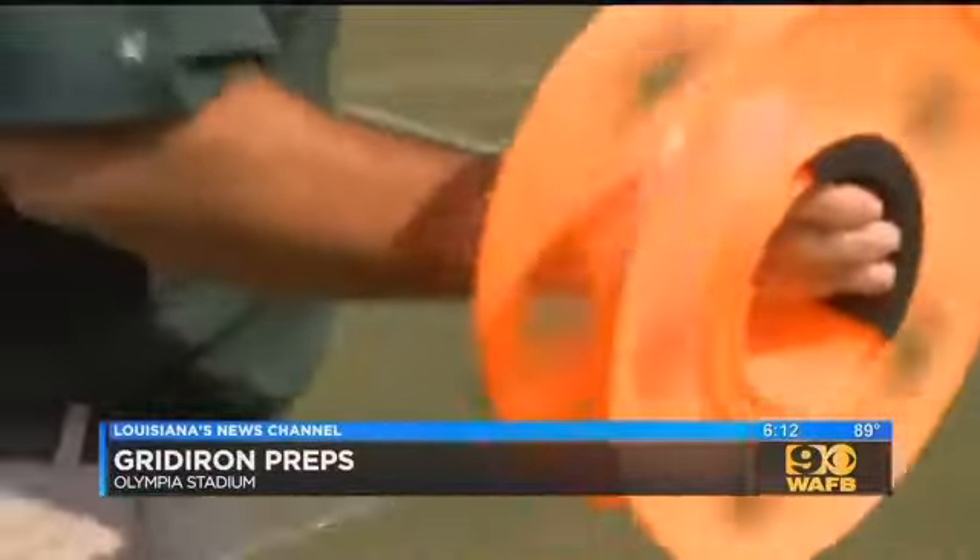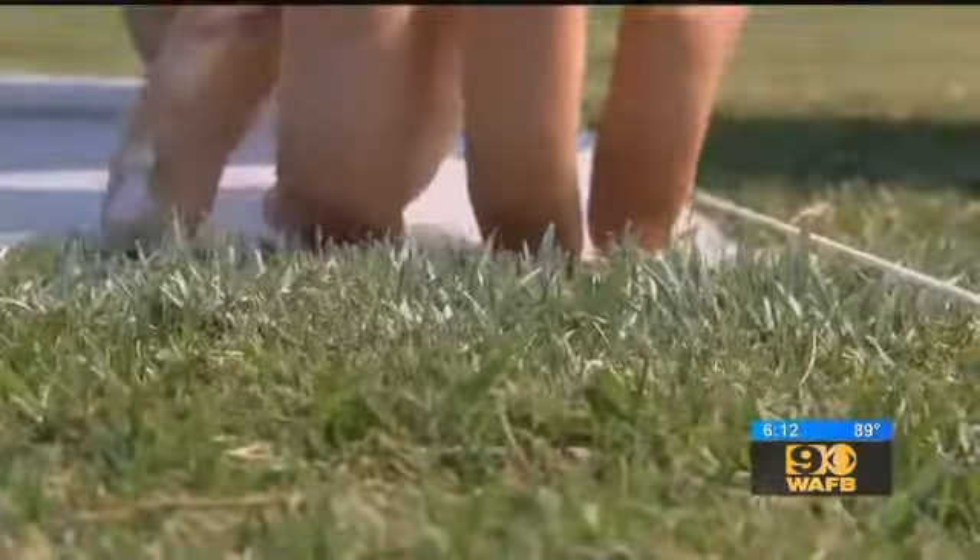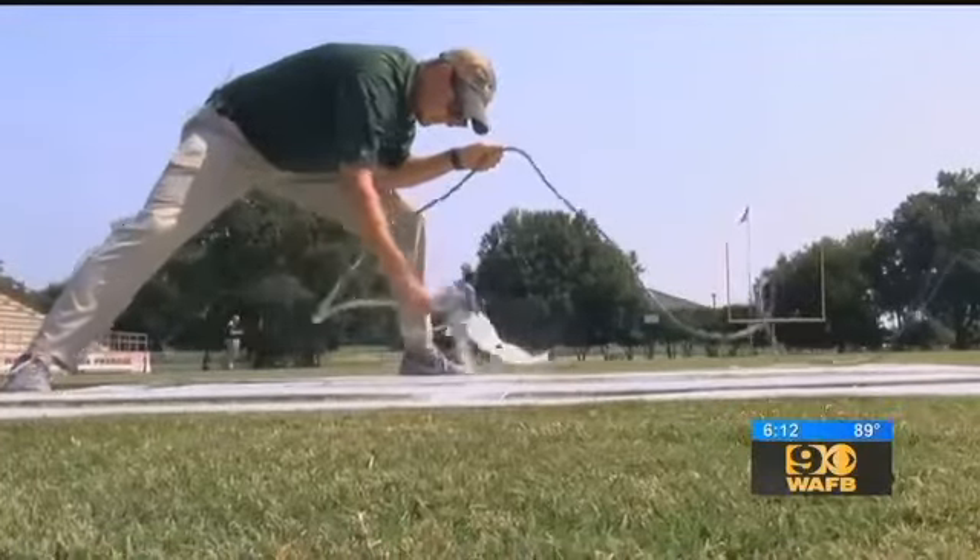We string a line to make sure that every number is exactly 27 feet from the sideline. Painting a football field is as much science as it is art, and it's labor intensive — we'd paint every line.